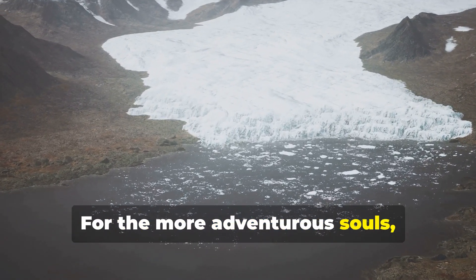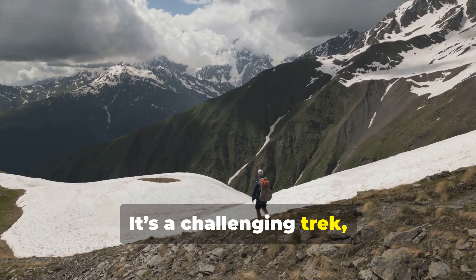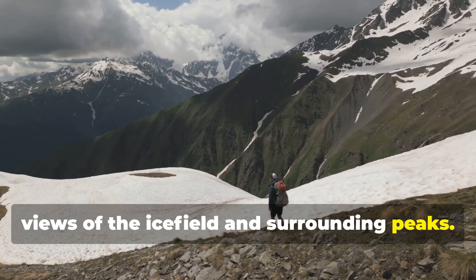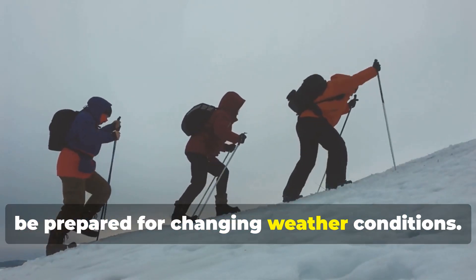For the more adventurous souls, hiking the Harding Ice Field Trail is a must. It's a challenging trek, but the reward is unparalleled panoramic views of the ice field and surrounding peaks. Just make sure to pack appropriately and be prepared for changing weather conditions.